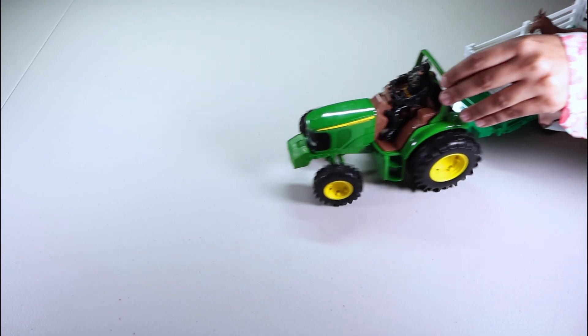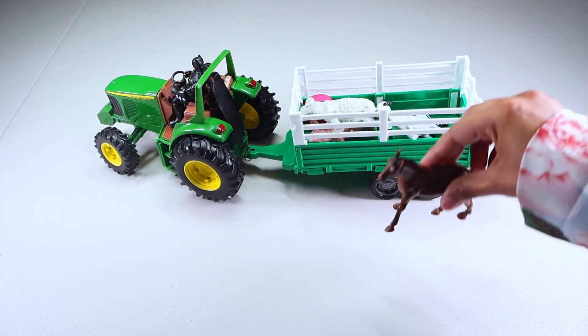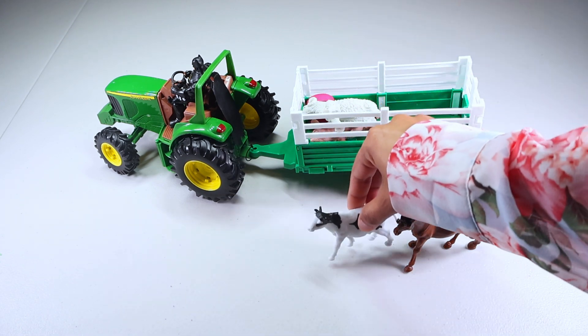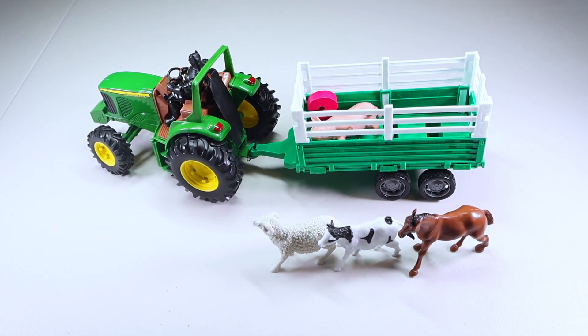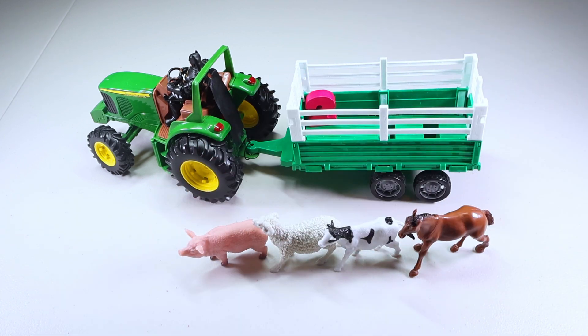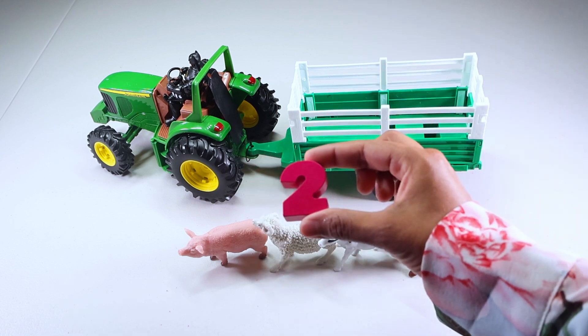Let's find our next number. Here comes our tractor. Let's see what we've got. We got a horse, a cow, sheep, pig. Oh, I can see something pink there. It is number two.